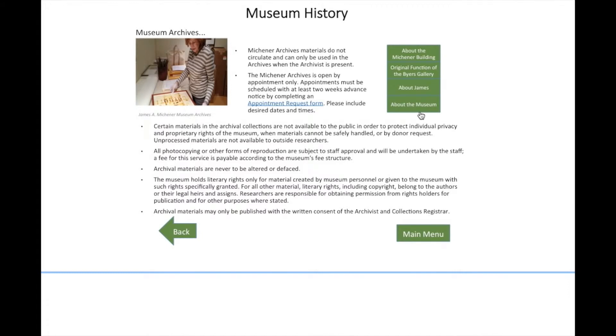The museum archives section is useful for guests who are interested in obtaining information regarding a piece of art from the history of the museum. This section also provides a link to submit a form from an archive, located in the middle of the screen within the text.